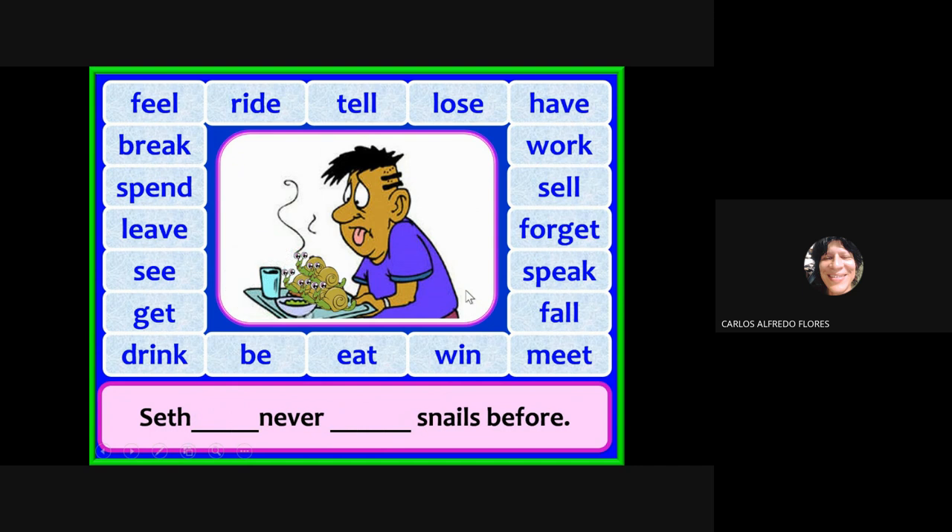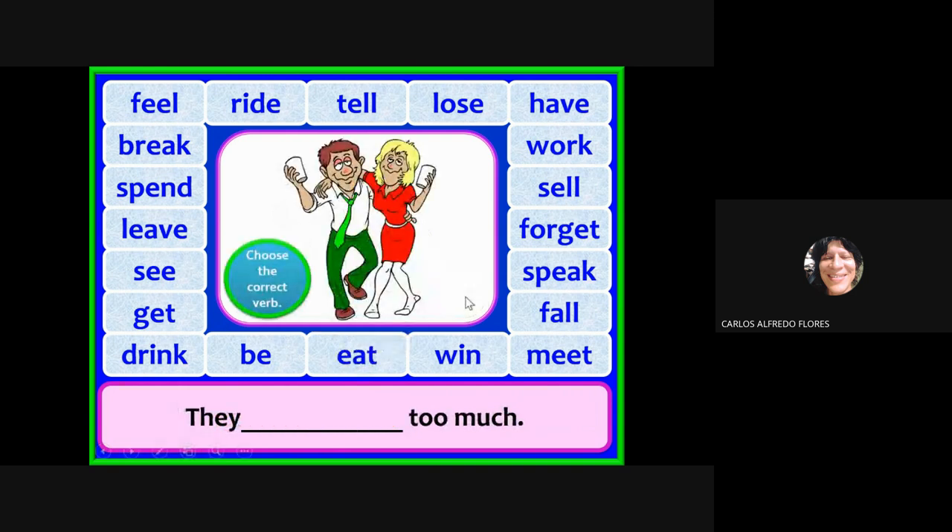He's eating snails — I wouldn't like to eat those! Seth has never eaten snails before. The past participle of 'eat' is 'eaten.' Make sure to say the whole sentence: Seth has never eaten snails before.